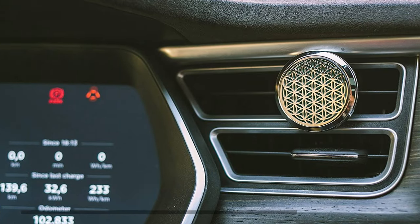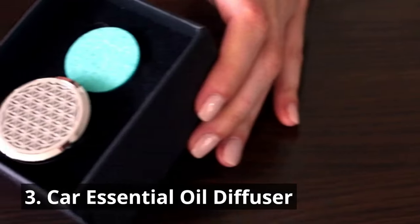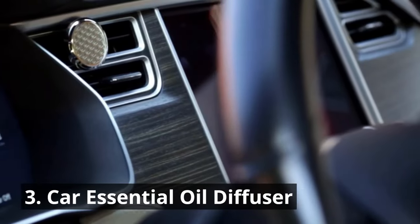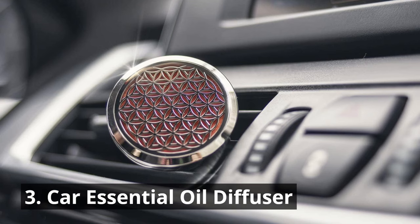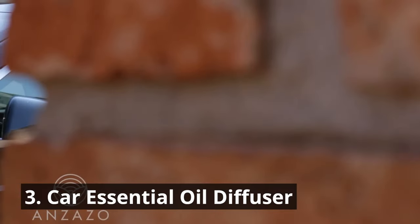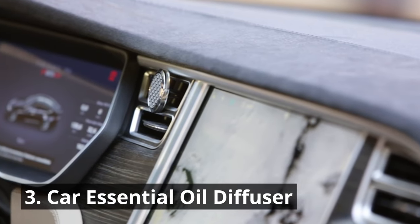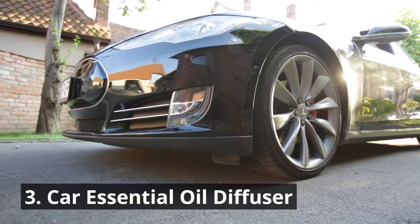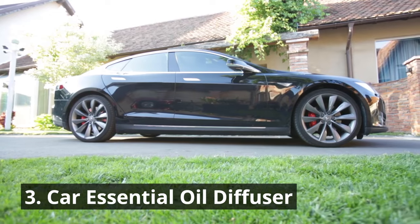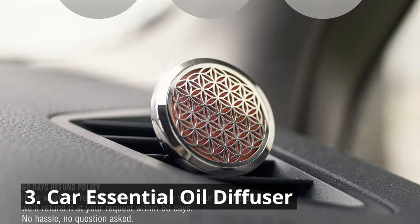Transform your car into a serene oasis with the Car Essential Oil Diffuser. This car jewelry shows exquisite craftsmanship and looks gorgeous on your dashboard. This compact diffuser plugs into your car's USB port, releasing pleasant aromas that help you relax and unwind during your commutes. The diffuser's sleek design and quiet operation make it a discreet and soothing addition to your car's interior. Choose your favorite essential oils and enjoy the benefits of aromatherapy while on the road.